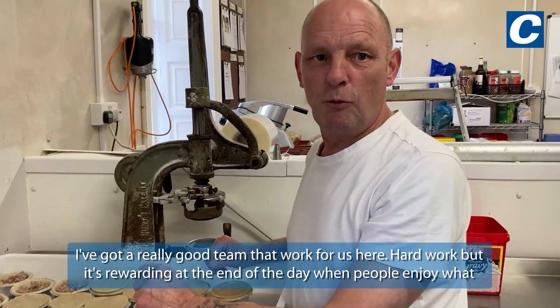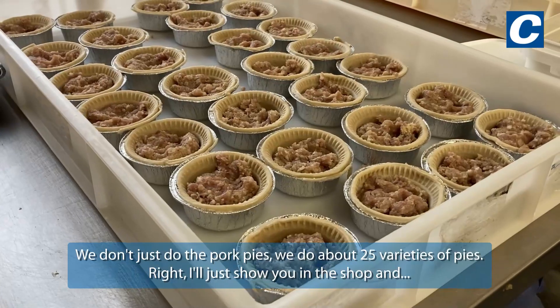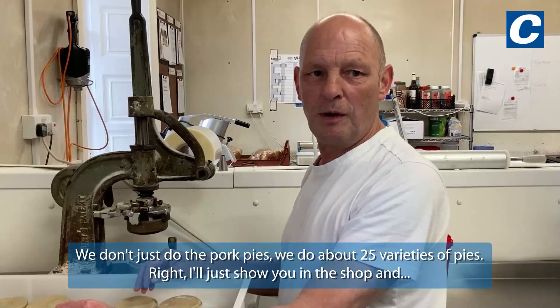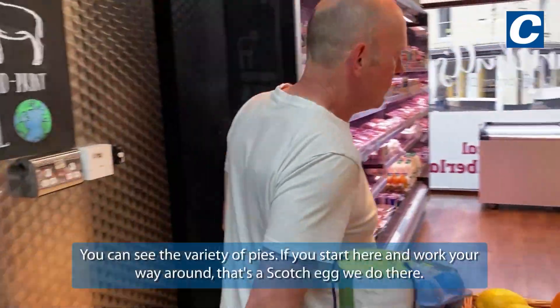Hard work but it's rewarding at the end of the day when people enjoy what you're making. We don't just do the pork pies — we do about 25 varieties of pies. I'll just show you in the shop and see the variety of pies.